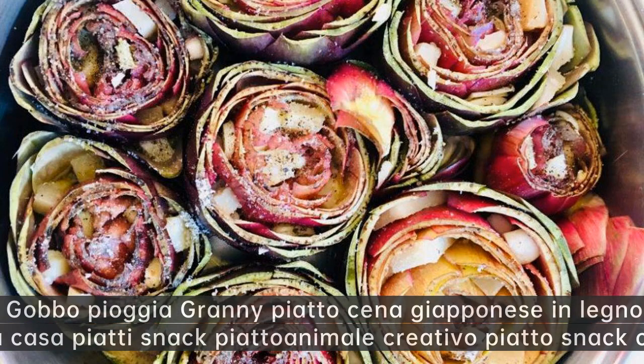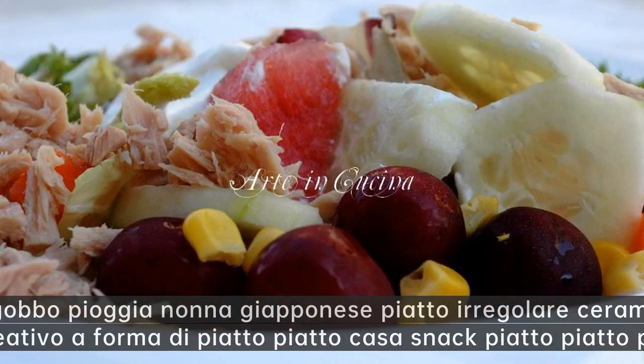Gobbo pioggia granny piatto cena giapponese in legno — piatti per la casa piatti snack piatto animale creativo piatto snack carino.